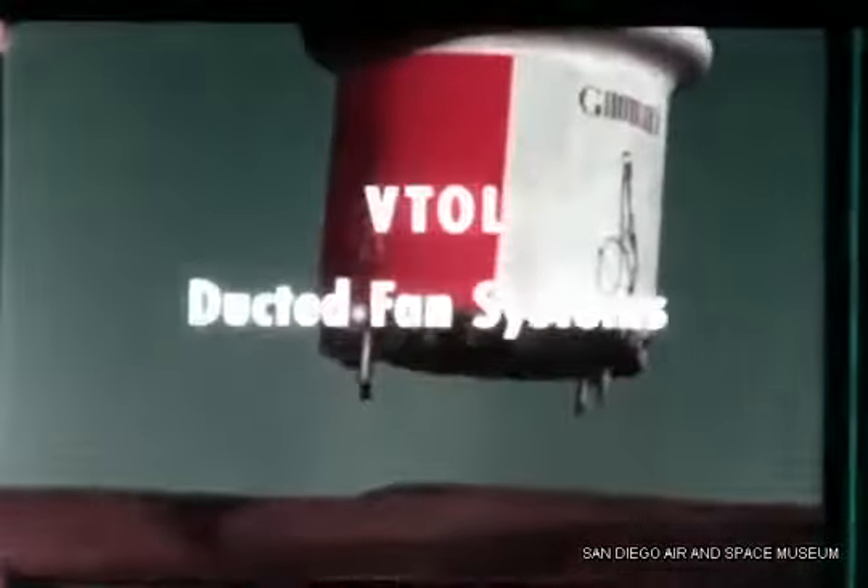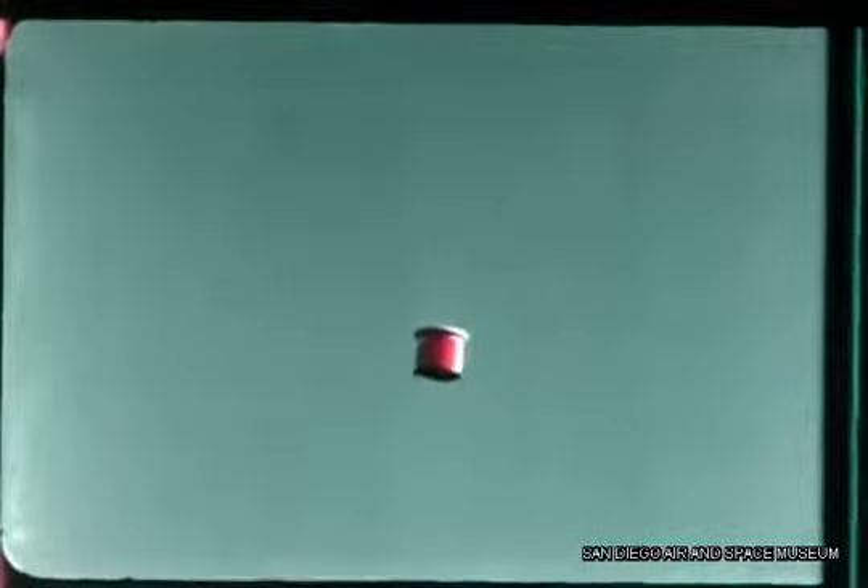The General Dynamics VTOL ducted fan system is a remotely controlled, autopilot stabilized, independent ducted fan. This system was originally conceived as a surveillance system; however, it has numerous close support applications.